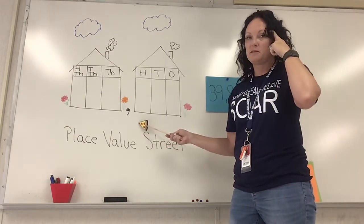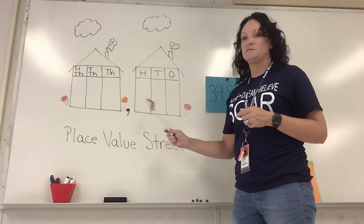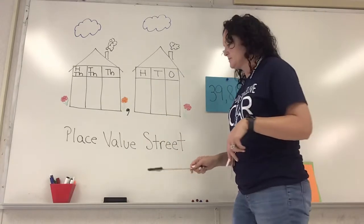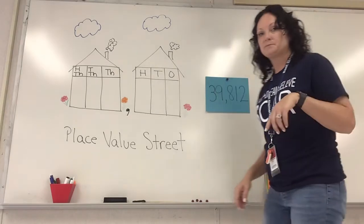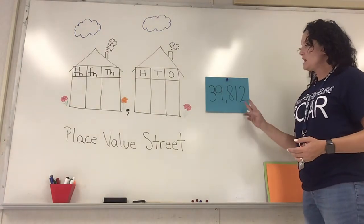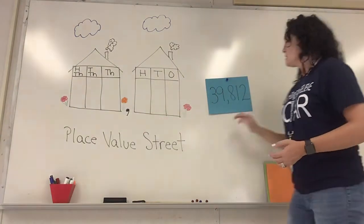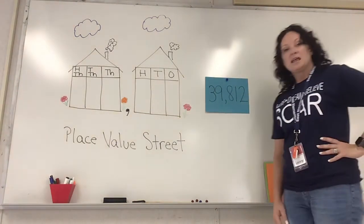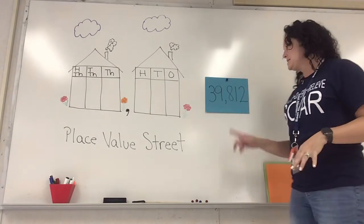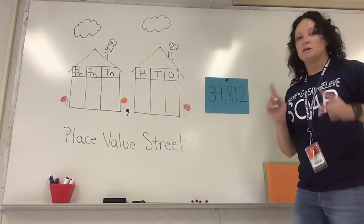Keep in the back of your brain what this chart looks like, who lives where, and all that fun stuff — we'll talk more about it in a few days. So let's look at our first number. We've got our number here — oh look, a comma! Now when you see that comma, that should tell you: I have to say the word 'thousand.' Anytime you see a comma in your number, you say the word thousand.